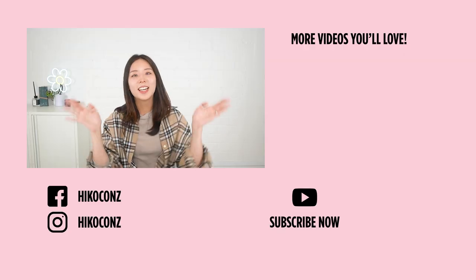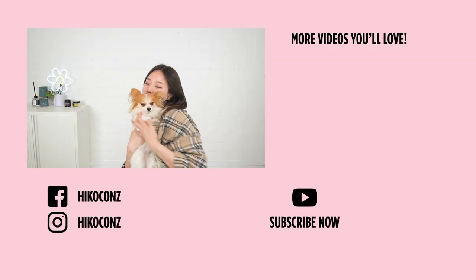Don't forget to like and subscribe. And until next time, bye beauties! Let's be pretty! Bye bye!